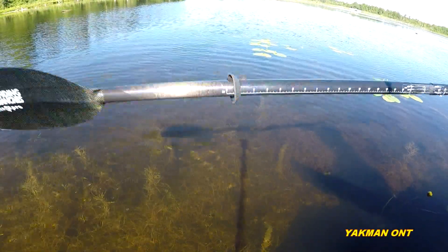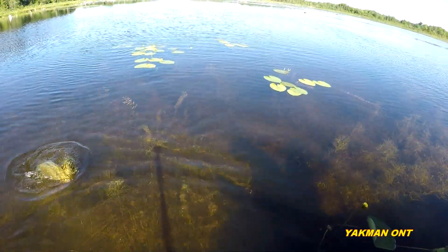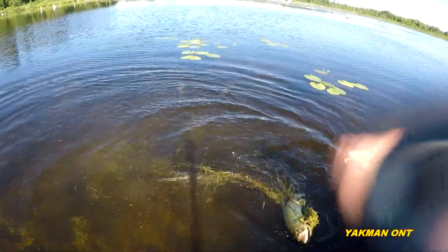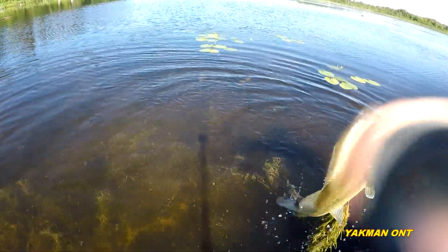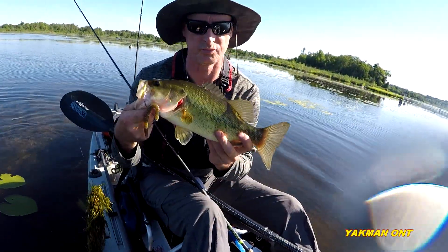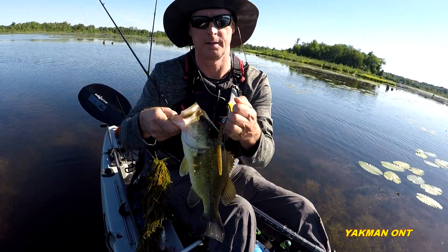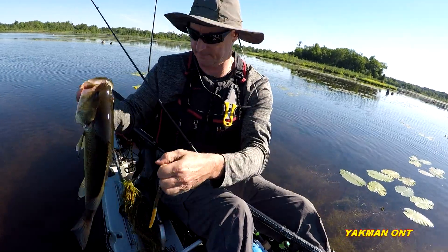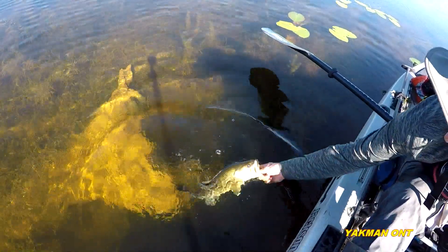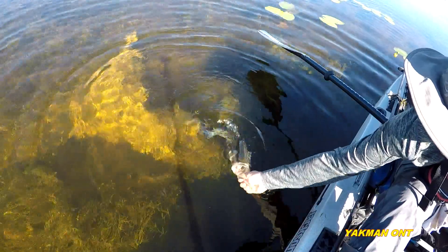Got one! He's stuck in those weeds — there we go. Sweet!